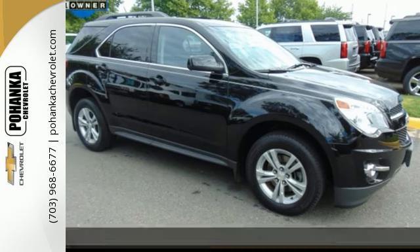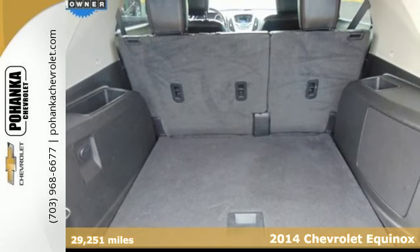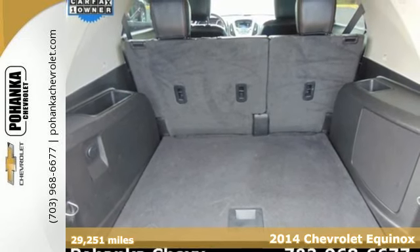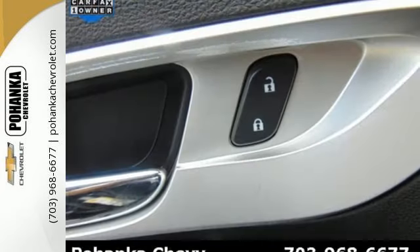Here's a 2014 Chevrolet Equinox. Fit friends and family comfortably with room to spare. It features steering wheel mounted audio controls, speed control, and fully automatic headlights.